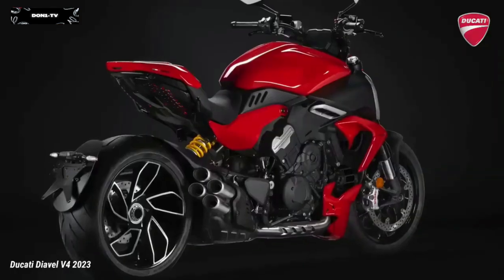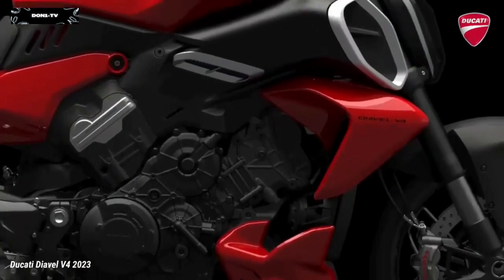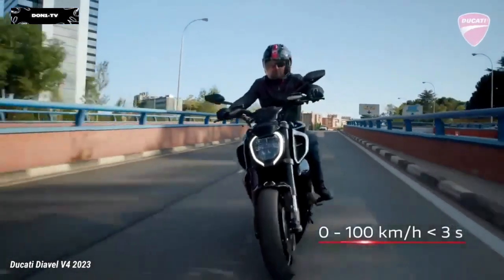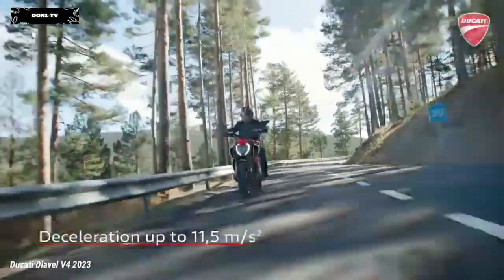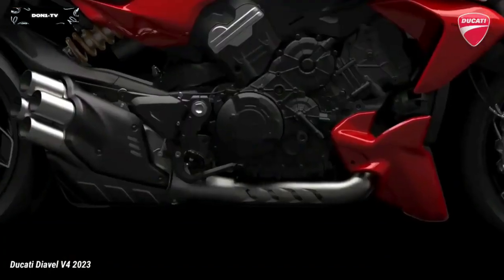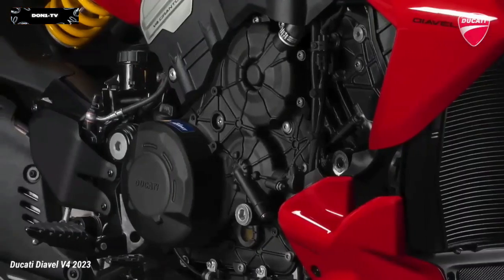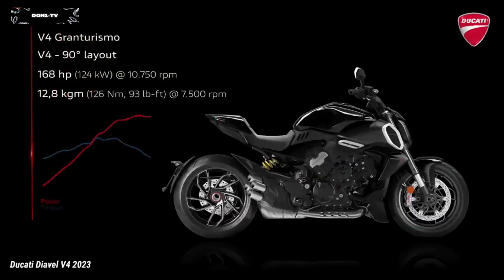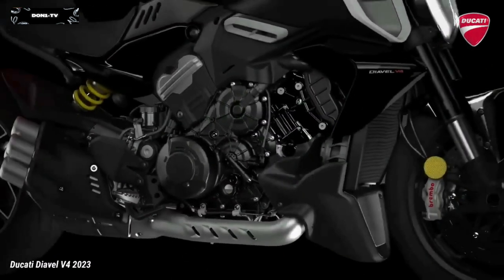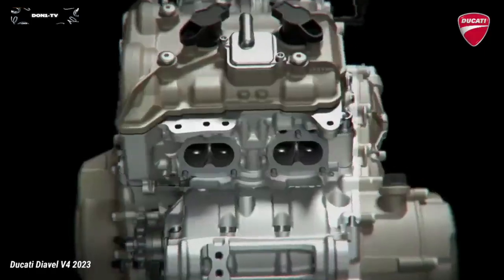Ducati designers started from the V4 GranTurismo, enhancing it and making it the protagonist, then developed all other elements to keep the Diavel's uniqueness and recognizability intact. The engine has always been at the heart of the Diavel concept, and in this third generation it is confirmed as a distinctive element of style, character and performance. The Diavel adopts the 1158cc V4 GranTurismo engine, a central design element that also improves performance, dynamics and riding pleasure.